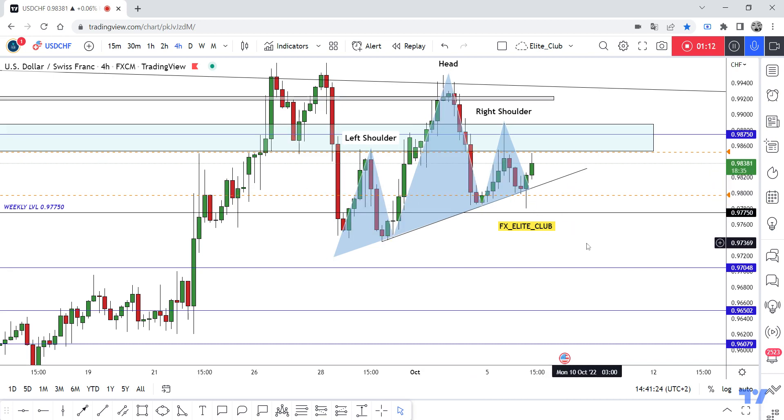And then we can enter a sell trade from here. I'm not in here right now — I'm just waiting for the price to close below. If you are an aggressive trader, you can enter from here if you have a four-hour closure in a bearish format. I will wait for the price to close below this neckline — this blue line — and then I will enter a sell trade.